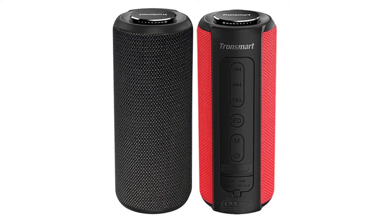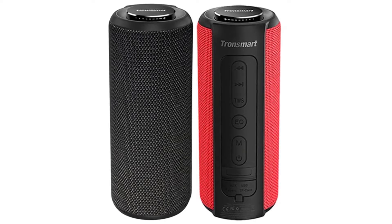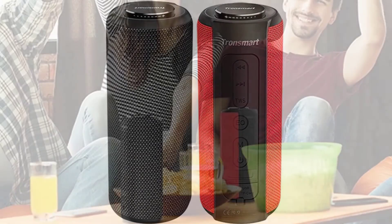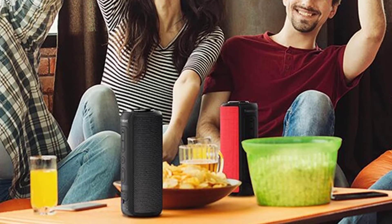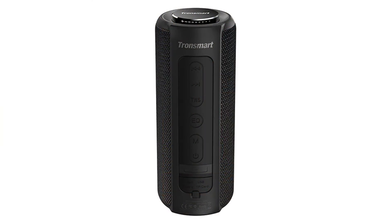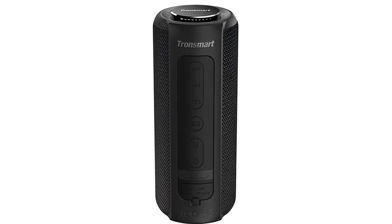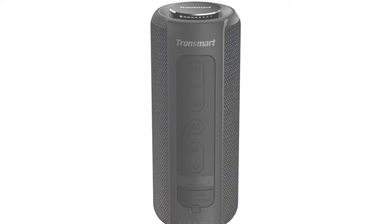With up to 40W of powerful output, the T6 Plus is perfect for parties poolside, at the beach, or to liven up parties at the park. It also has a built-in microphone and could be used as a speakerphone. It also features a UV lamp that could sterilize water, so it's perfect for outdoor activities. A charging port is included so you can charge your phone while listening to music, giving you the ultimate music experience.